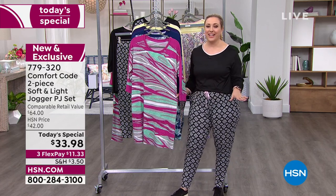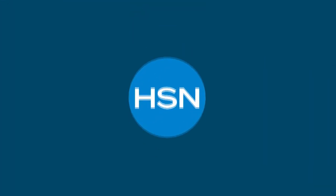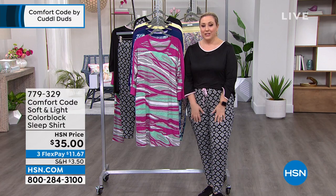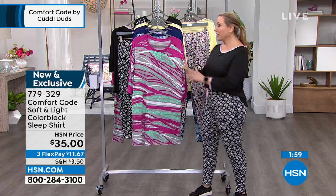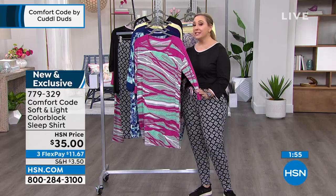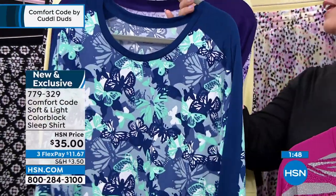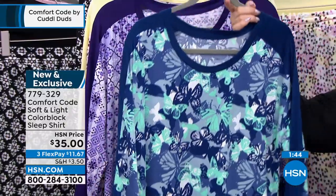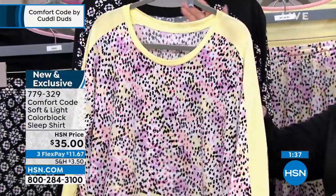That's our today's special — item number 779-320. We have a special for our HSN card: a $10 coupon off a single item purchase when you open and use the HSN card. Visit HSN.com, put 'HSN card' in the search, or call 1-800-695-1418. With the HSN card you get an extra flex payment on all fashion, beauty, and jewelry. We also have a sleep shirt that goes back with the set — available in sizes small through 3X — in magenta textured animal, blue depths butterfly camo, purple patchwork geo, yellow dot, and black.